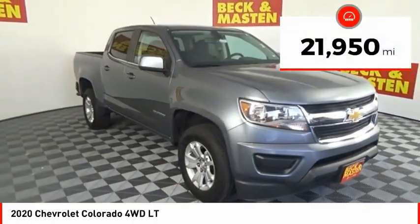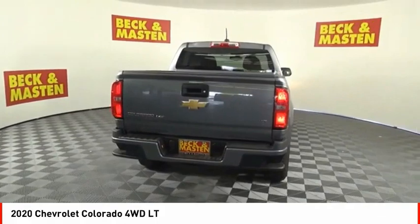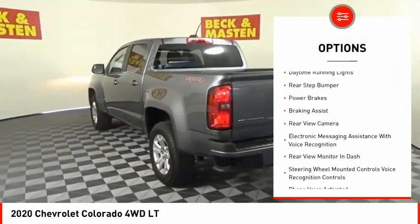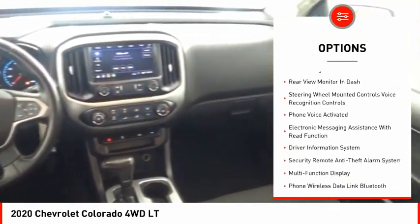This vehicle has less than 25,000 miles. Here are some of this vehicle's great options: power windows with safety reverse, traction control, stability control, front suspension type strut, and daytime running lights.